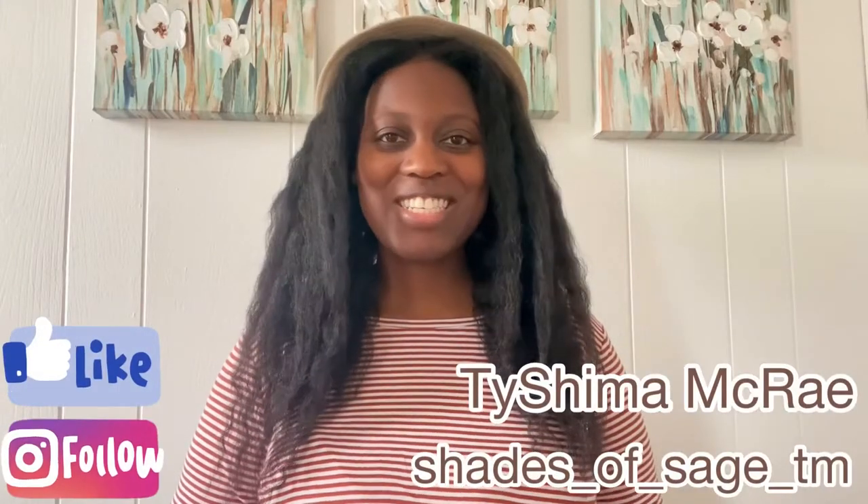Hi and welcome to my channel Shade the Sage, where I discuss all things motherhood. My name is Tashima, I am a doula and mama of three, and today I want to talk about all the things that you need for baby's first year of life.